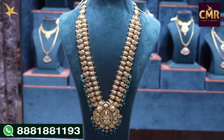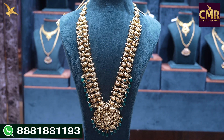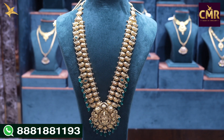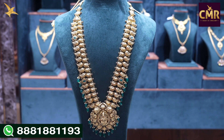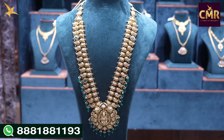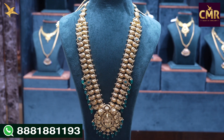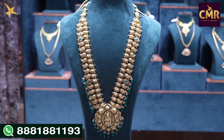The net weight is 53 grams. We have a little grand look. The haram has two lines — one is the peacock designs and the other is the mango designs. It has emeralds, big size emeralds, and pearl beads. We have drops in the haram. This is the two-in-one haram.